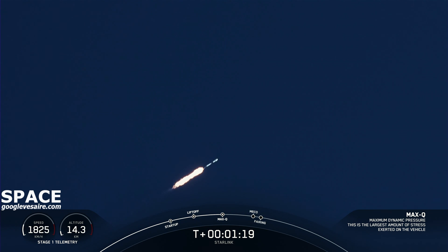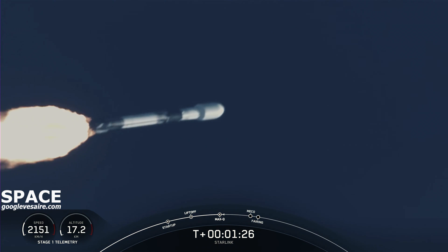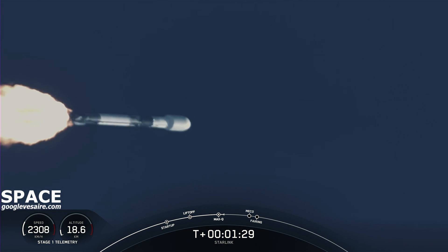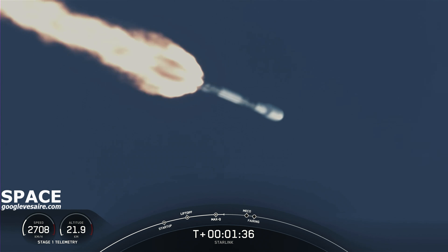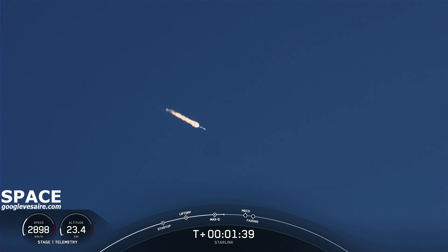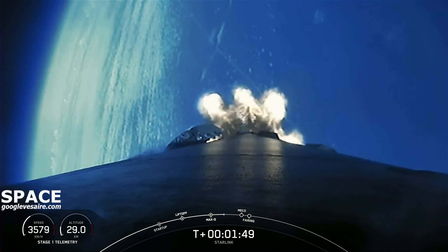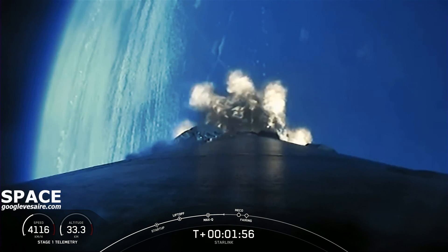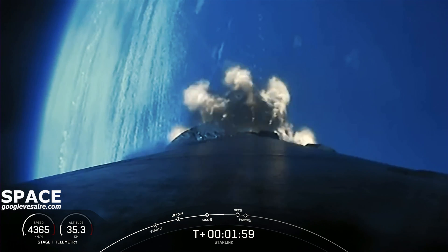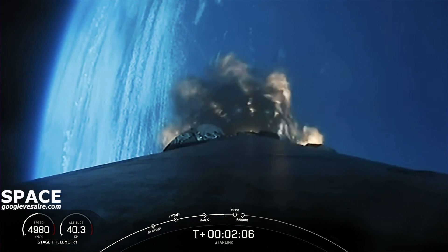We will have three events happening here shortly. We will have Main Engine Cutoff, Stage Separation, and Second Engine Startup 1. Main Engine Cutoff is where all nine of those M1D engines currently burning will shut off to slow the vehicle down in preparation for the next event, Stage Separation. This is where the first and second stages will separate. After Stage Separation, the first stage will make its way back down to Earth for landing, whereas the second stage will continue on its journey to Second Engine Startup 1, where that single MVAC engine will light up and propel the second stage, along with the Starlink satellites, to orbit.